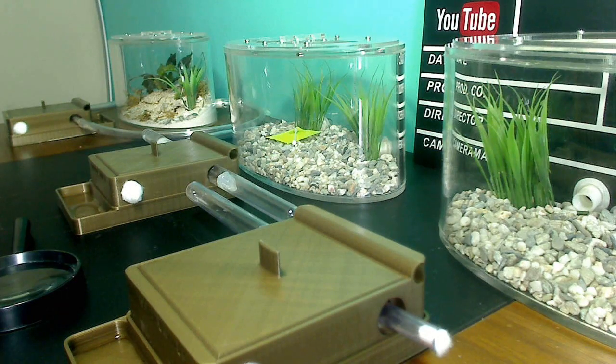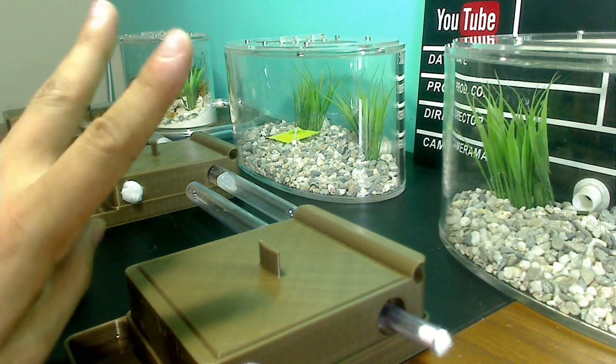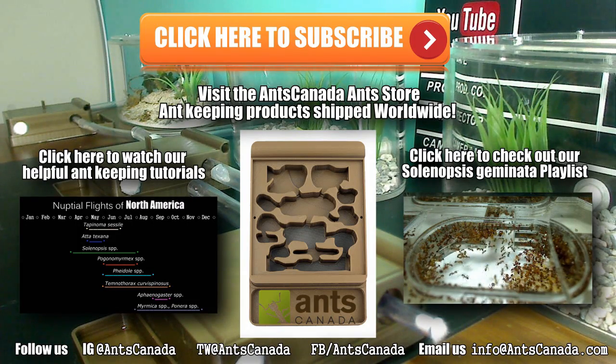I hope you liked this video. Thanks so much — stay tuned for our next video. We upload every first and third Monday of the month. Ant love forever, guys, bye! Thanks so much for watching our brand new video. Be sure to subscribe if you liked what you saw. Don't forget to check out our very helpful Ant Tutorial playlist where we teach you how to keep ants like a pro, and also check out our very popular Solenopsis geminata playlist. For all of your pro ant keeping needs, be sure to visit AntsCanada.com — we also have a section where we sell ants depending on what city you live in, so check out our Queen Ants for Sale section. Thanks guys, bye-bye. Ant love forever, bye-bye.